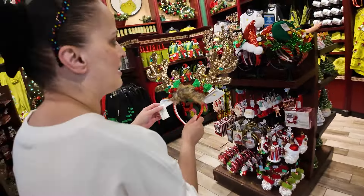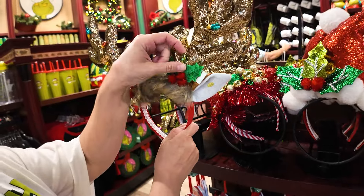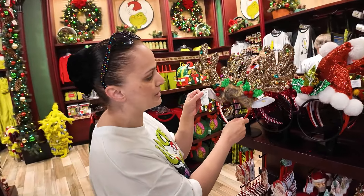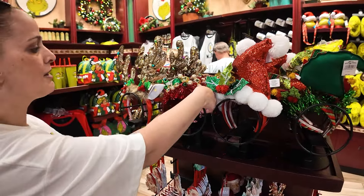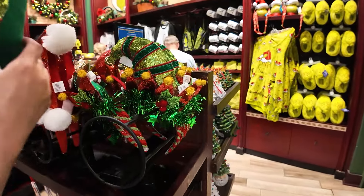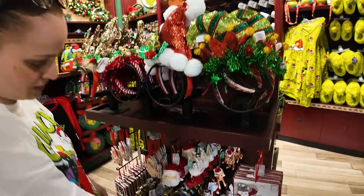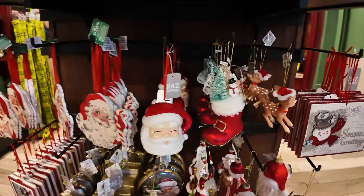Look at these headbands — all the holiday headbands. Can we get prices? The reindeer with Christmas lights — $25 for the headbands. They have a Santa hat, the reindeer, and elf — all green and red. They're perfect. This is where Universal has Disney beat: they have a lot more unique items.